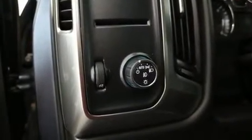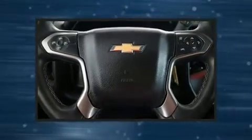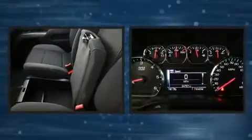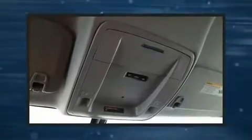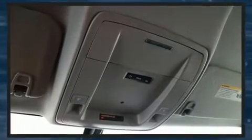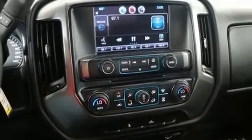Top features include power windows, front and rear reading lights, one-touch window functionality, a rear step bumper, heated door mirrors, remote keyless entry, and much more. Premium sound drives six speakers, providing you and your passengers a sensational audio experience.